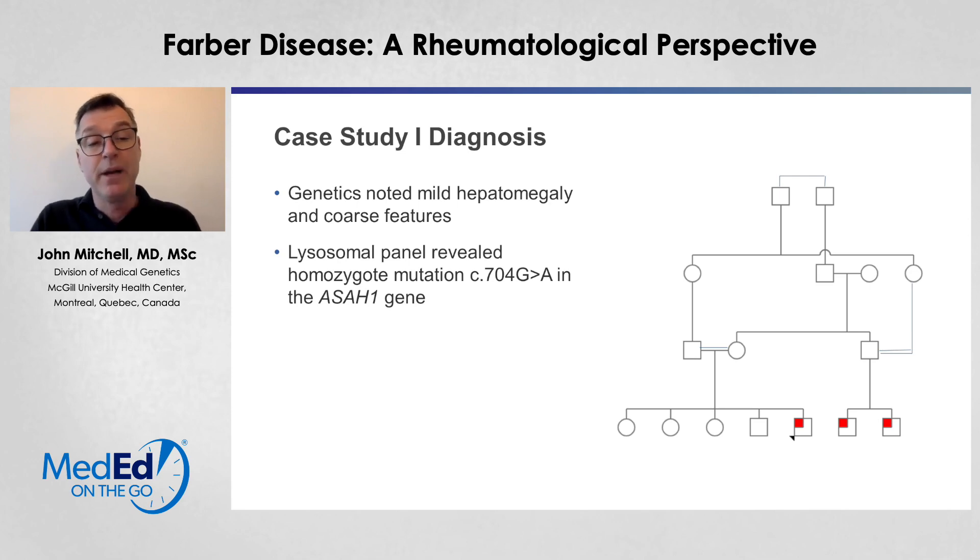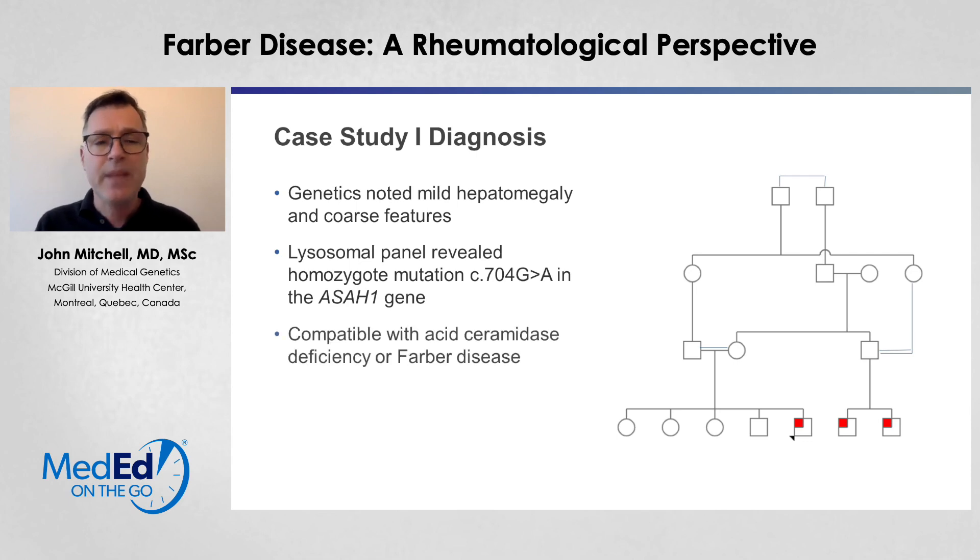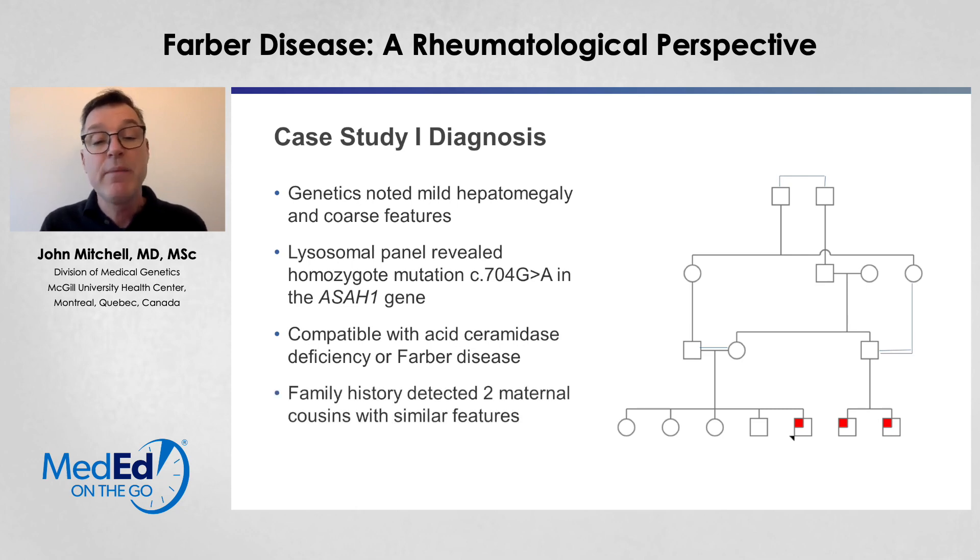Genetics noted a mild hepatomegaly and coarse facial features. They thought about some of the lysosomal storage diseases and asked for a panel which included the genes involved in lysosomal function. As part of this panel, it was noted that he had a mutation in the ASAH1 gene. This is compatible with acid ceramidase deficiency or Farber disease. We can see from the family tree on the right-hand side that there were also two maternal cousins with similar features who were later found to have the same mutations and the same disease.